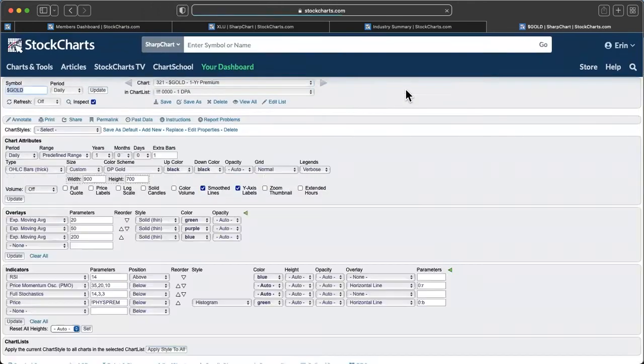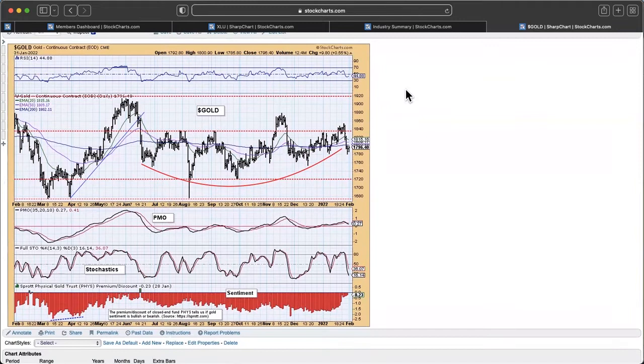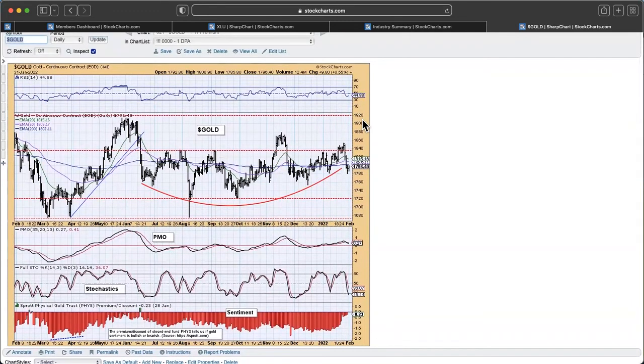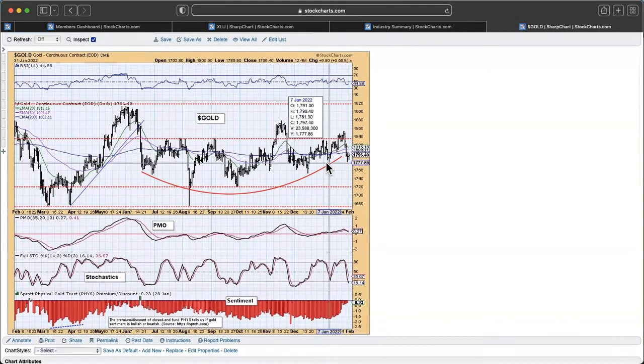Let me start with gold on the one-year chart. We have this sort of rounded bottom here — it dropped below the 200-day EMA and now it's struggling to get back above it. Stochastics look pretty ugly, PMO looks pretty ugly, but RSI is looking like it wants to turn back up. I'm still feeling fairly good on gold. We're holding that support at $1,780. If the market decides to turn back down, I suspect gold will get a little bit more love. Investors are feeling more bullish on gold despite the price action.